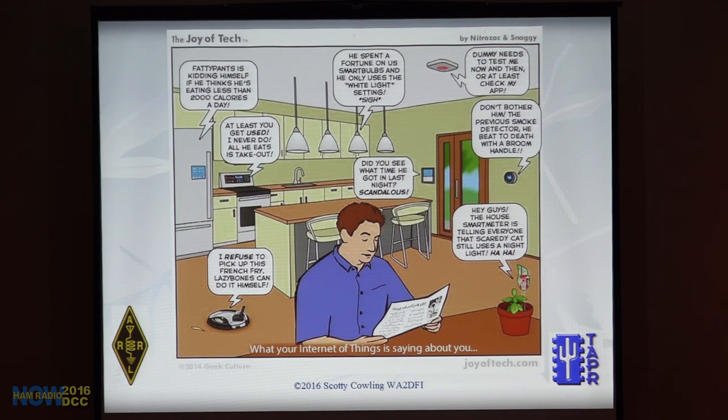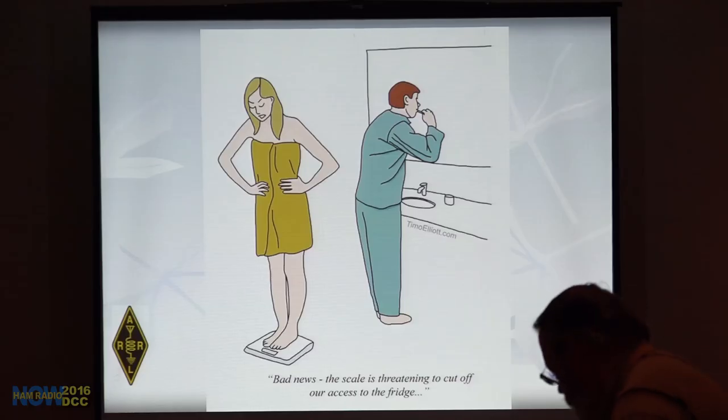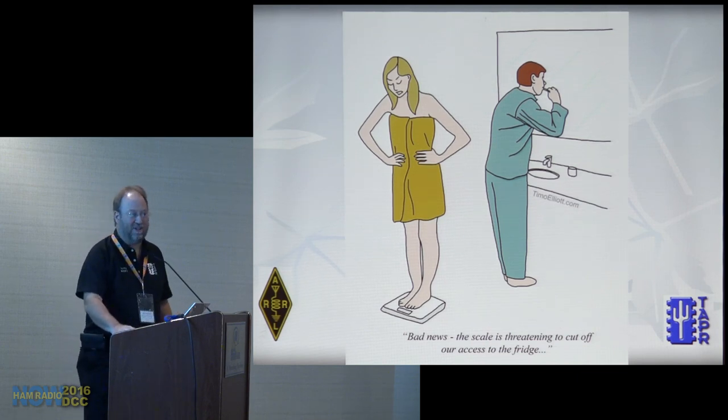Because you can hook sensors to everything. I especially like the one about the previous smoke detector that got beaten to death with a broom handle. I'm not too worried about most of this — we have the power switch so we can just shut it off. But I am worried about refrigerators with automatic locks on the doors, because you might be starving.